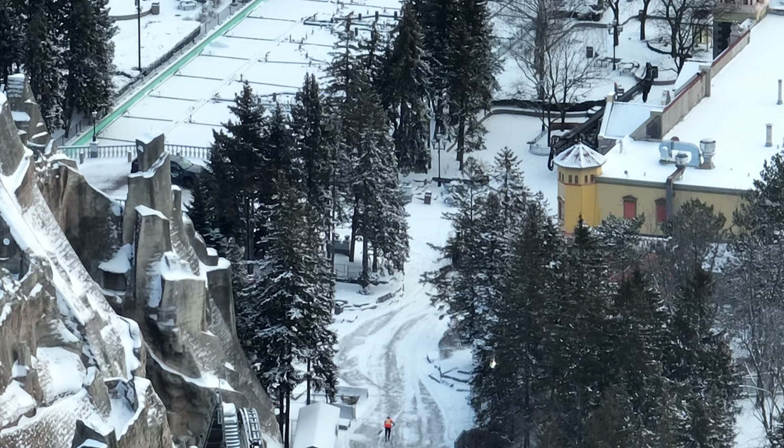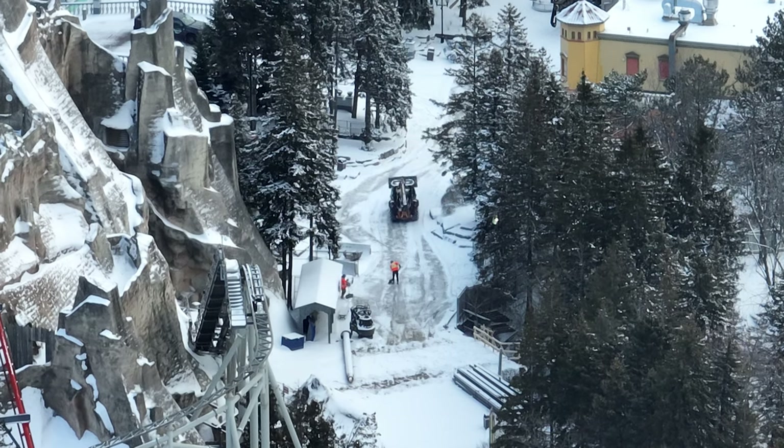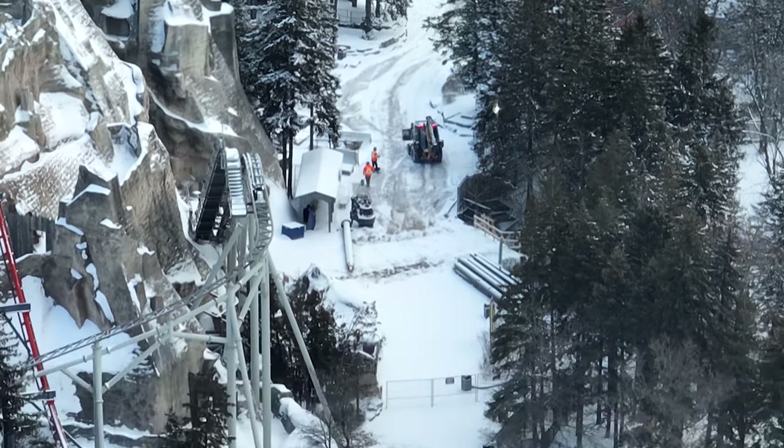This machine is gonna come up and install steel framing for the new tunnel. When they install this new steel framing for the new tunnel, you're gonna notice it's not much wider than the current tunnel, so keep that in mind.